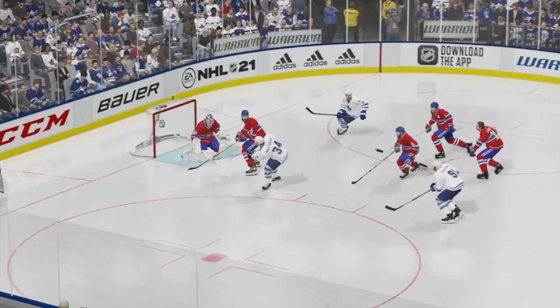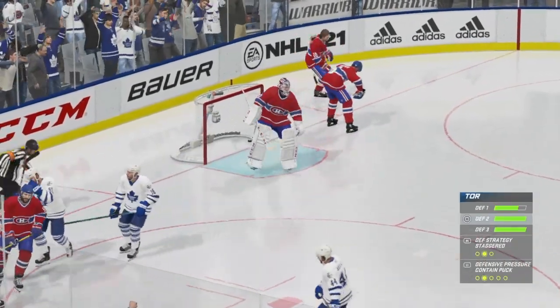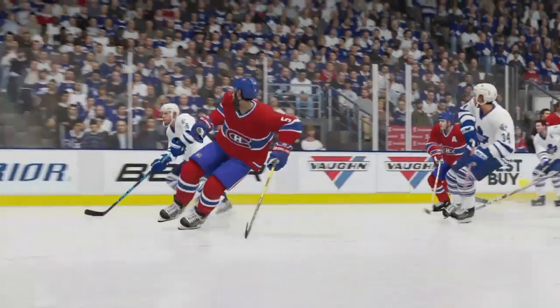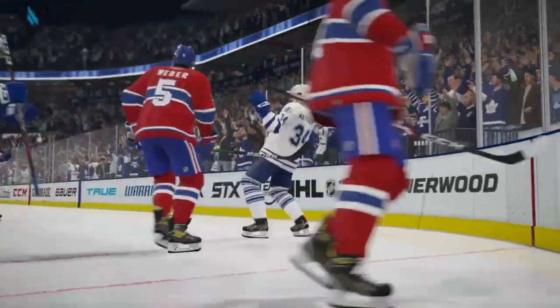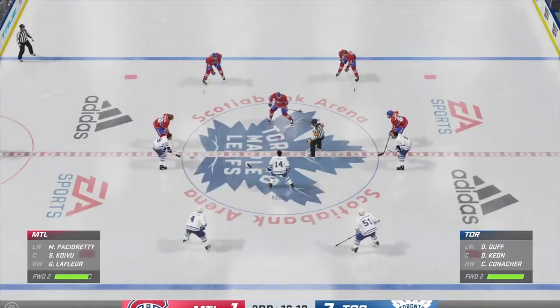The goaltender's playing the percentages here, James. He drops into the butterfly, but he leaves the top of the net open. Gets beat up over the stick side. Toronto's gone up by one in this third period.